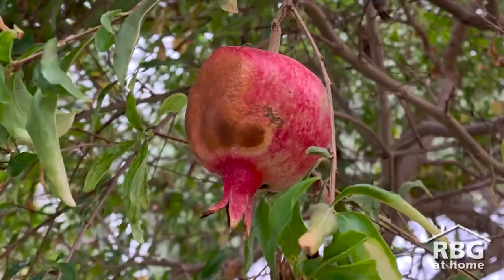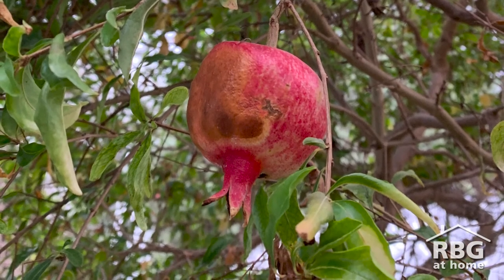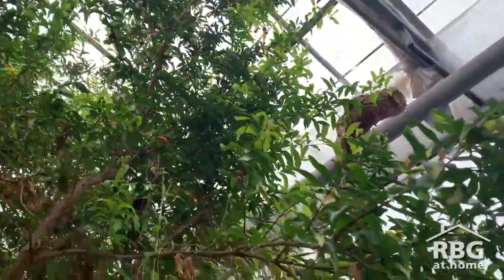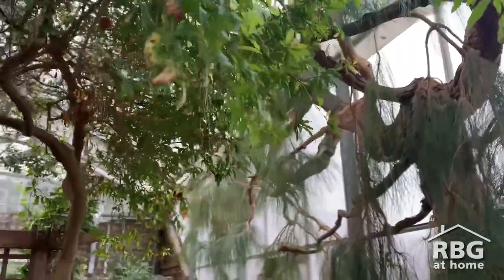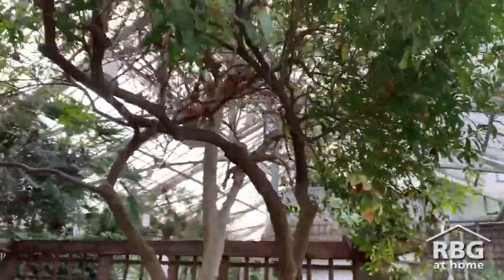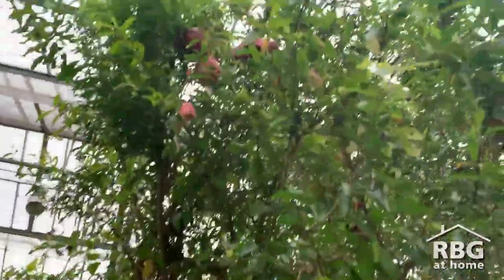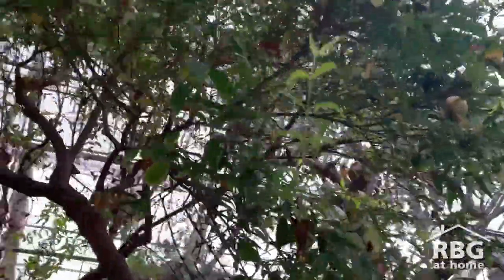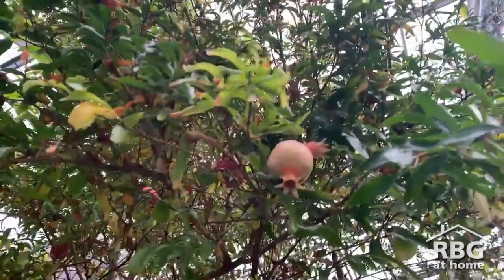Pomegranates have been grown and eaten since ancient history and have many historical and religious connections around the world. Generally, they are a symbol of wealth and fertility and are used around the holidays in cakes, holiday punches and cocktails, jellies and sauces, and vegetable dishes. Pomegranates contain a variety of vitamins and are a rich source of dietary fiber. The bright red and sweetly sour arils add festive color to any dish or drink, or the whole fruit can be used in a festive centerpiece.